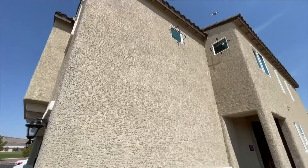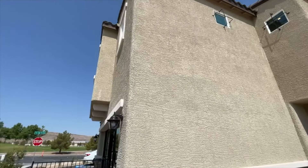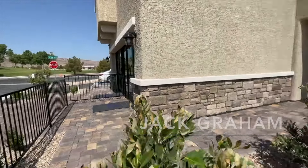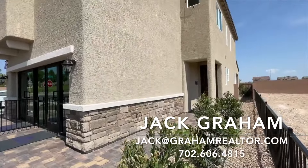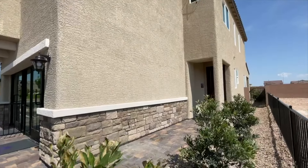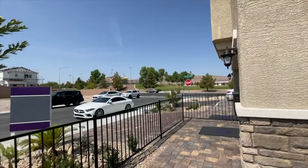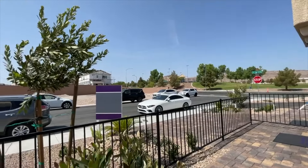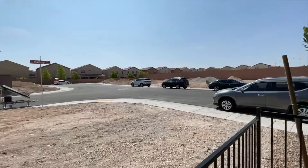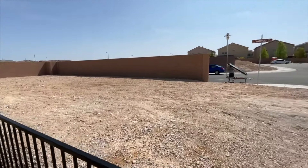Ladies and gentlemen, welcome to the grand opening of Asheville. Asheville is the newest Century Communities home here in the southwest of Las Vegas. We're going to tour this model, which is the 1859. It's a three-bedroom home — it could be a four-bedroom if you get rid of the loft — at 1,859 square feet. We're looking at a starting price of about $400,000, though they still don't know exactly how much it is.